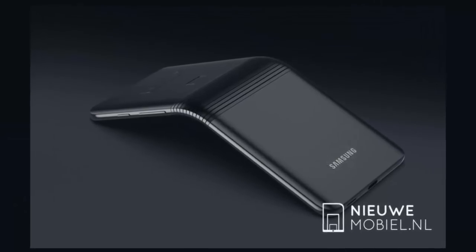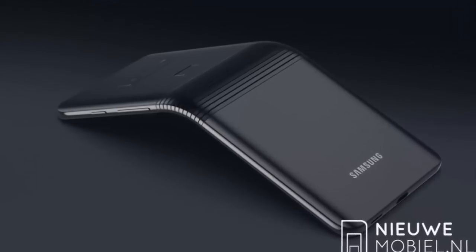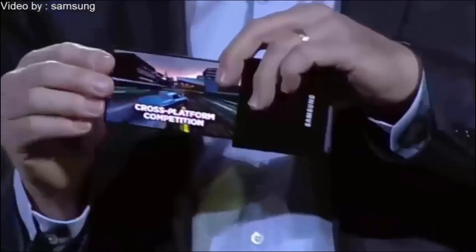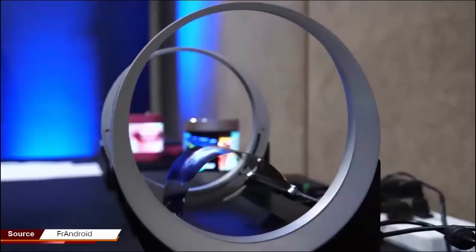Samsung is understood to have delayed and restarted its bendable handset project on several occasions over the last half a decade, with the company reportedly struggling with yield rates during trial production, as well as facing issues with overall product durability. The gadget has previously been rumored as launching under the Galaxy X moniker, but newer reports indicate Samsung may also opt to advertise it as the Galaxy F.